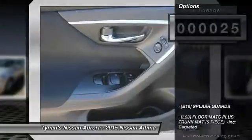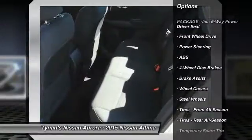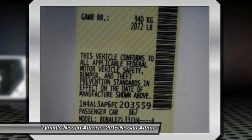Here are some of this vehicle's great options: stability control, steering wheel audio controls, anti-lock braking system, traction control, air conditioning, power steering, adjustable steering wheel, driver airbag, cruise control, and four-wheel disc brakes.